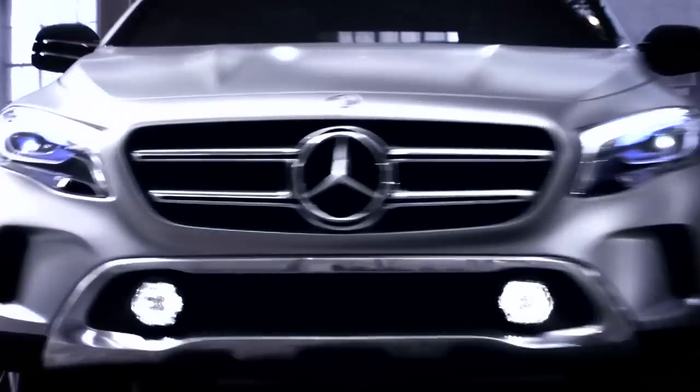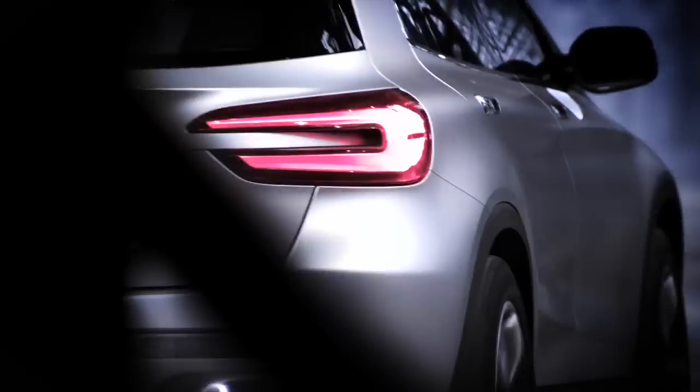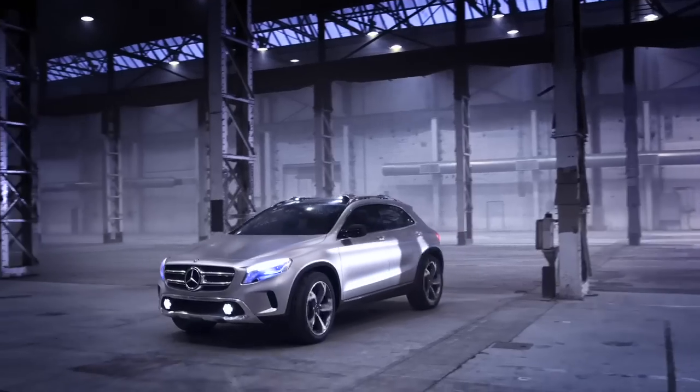The front end features perhaps the most modern treatment yet of Mercedes' familiar design, with just two horizontal bars used for the front grille, which places the marque's three-pointed star logo at its centre.